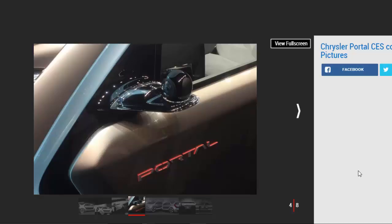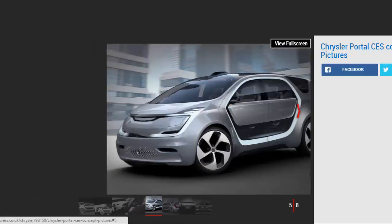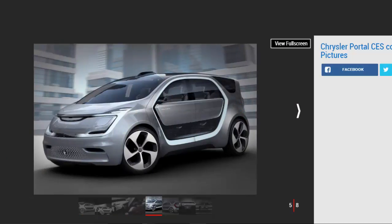The Portal concept aims to be a hub for your life and a third space between home and work. With that in mind, there are 8 docking stations for smartphones, laptops, and tablets, while audio can be personalized to each passenger zone.